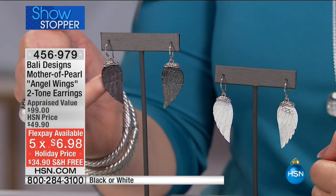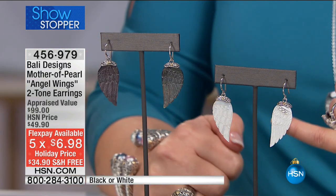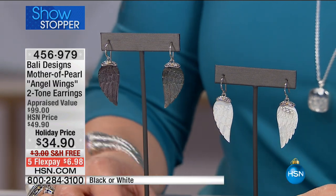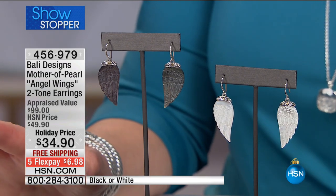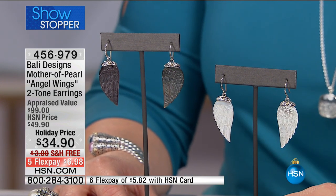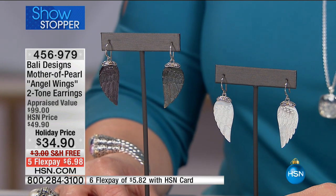Black hand-carved mother of pearl in a beautiful wing with sterling silver and 18-karat gold. Or white hand-carved mother of pearl, sterling silver and 18-karat gold. These normally sell for $49.90, but for our holiday event today, this one-hour special showstopper is $34.90, or $6.98 on FlexPay. So those will be coming up.